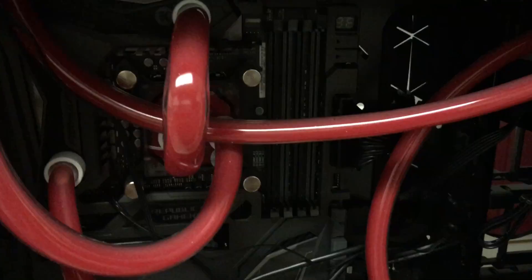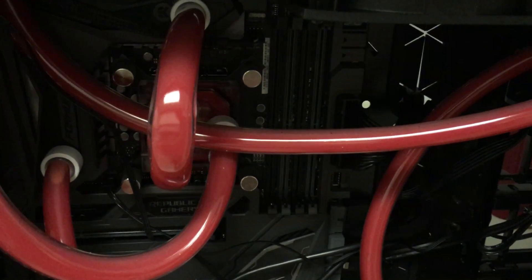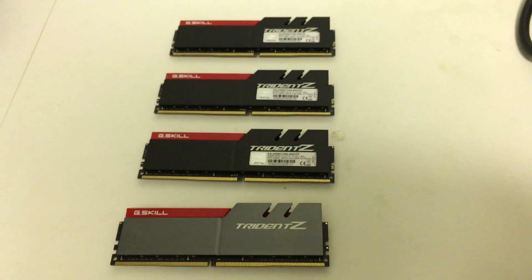These are 16 gigabytes apiece to fill up the four slots here in a dual-channel Kaby Lake 7700K system.